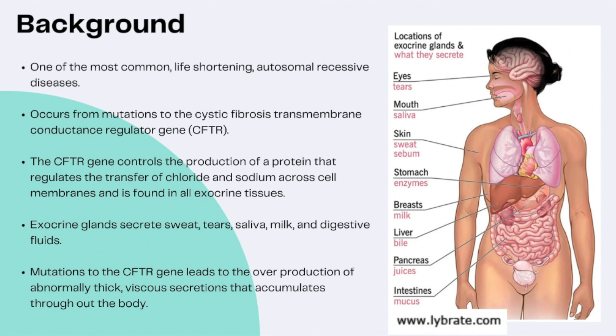Let's start with a little background on cystic fibrosis. Though it is on the list of rare illnesses, it is one of the most common life-shortening autosomal recessive diseases. Recessive genetic disorders occur when an individual inherits the same abnormal gene for the same trait from both the mother and the father. This genetic disorder — CF — negatively affects a person's exocrine glands, which are known to secrete sweat, tears, saliva, milk, and digestive fluids. The abnormalities associated with the exocrine glands are caused by mutations to the cystic fibrosis transmembrane conductance regulator gene, or the CFTR gene for short.